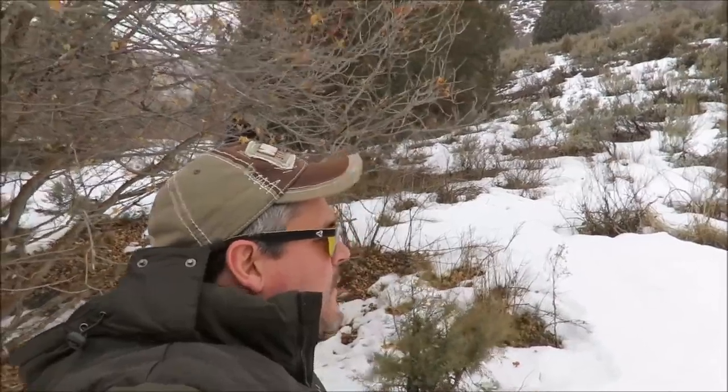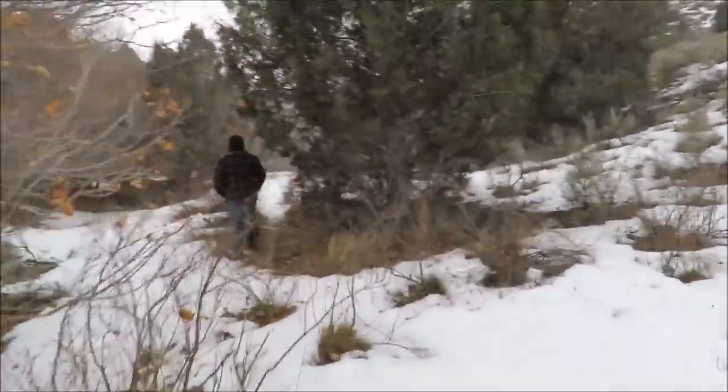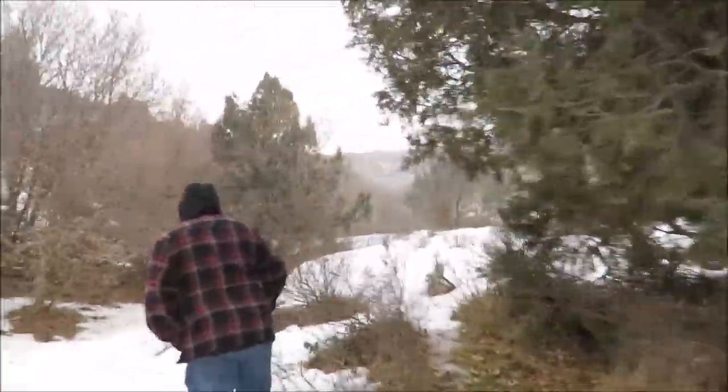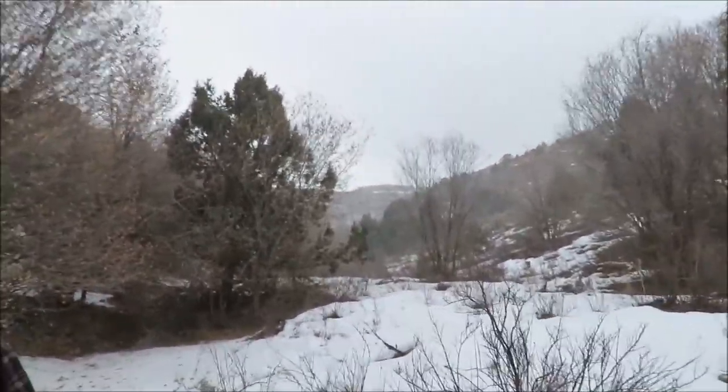We're up at Curtis's Bigfoot sighting location up in Lost Creek, taking a look around. We come up here a couple times a year — we always come back to these sighting locations. There's a spring at the mouth of this little canyon where he had his sighting, and there's usually liquid water there year-round.